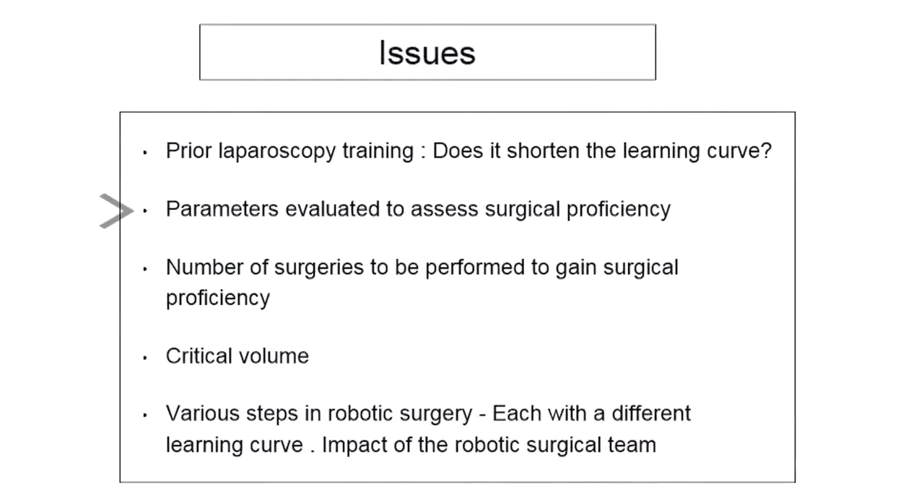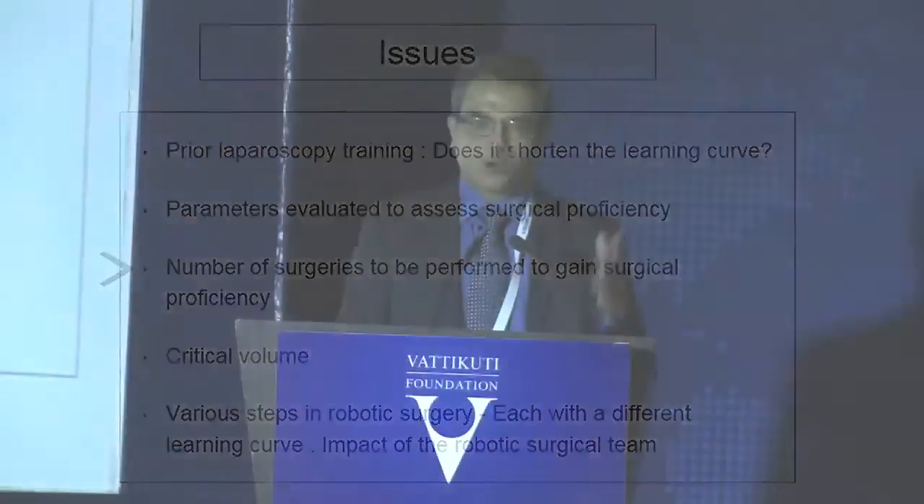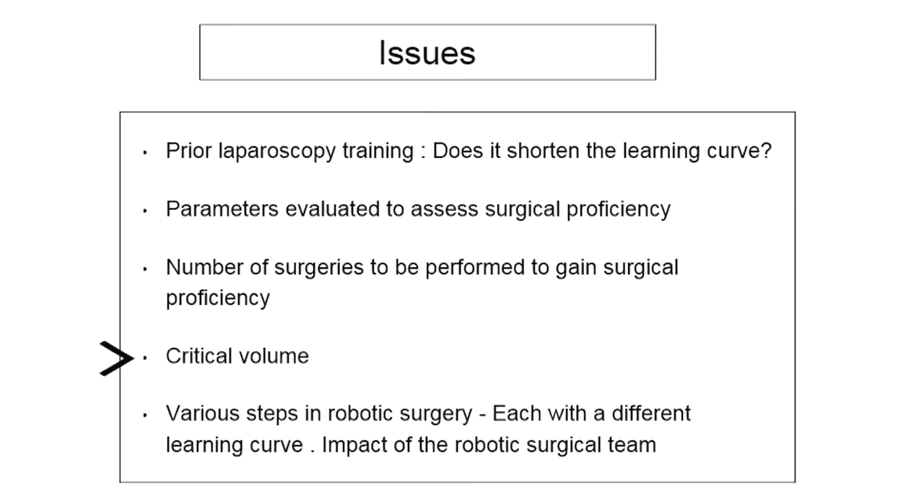The parameters evaluated to assess surgical proficiency — operative time and blood loss — are indicators of evaluating the learning curve, though as you move on you take slightly more difficult cases, which compensates the results. The number of surgeries to gain surgical proficiency would be different for different procedures, but on average we would agree it is about 25 to 30 procedures to stabilize your operating time. You need to do at least one surgery a week, minimum 30 surgeries a year for the first one or two years.